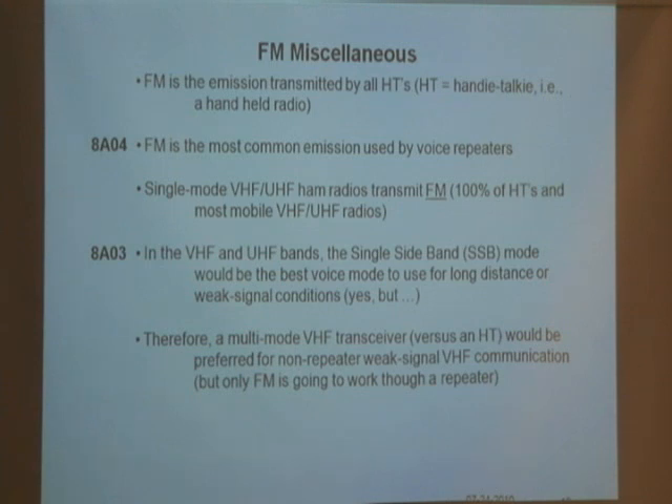The problem is, when you're in these VHF/UHF bands using a handheld radio, you only have FM — you have no choice. So if I'm on FM and the signal is getting weaker and weaker, and if I had a way to get on single sideband with that radio, we'd switch and our signals would be stronger. Therefore, a multimode VHF transceiver would be preferred for non-repeater operation, but only FM works through the repeater.